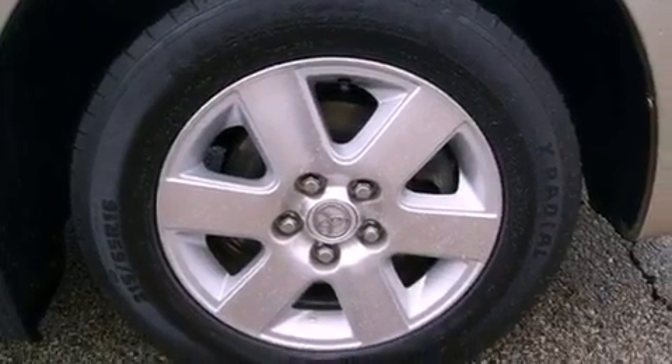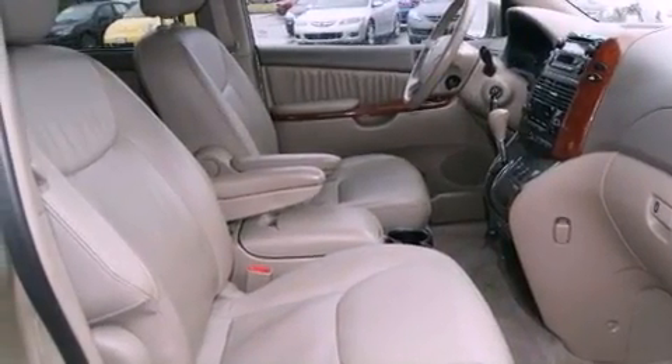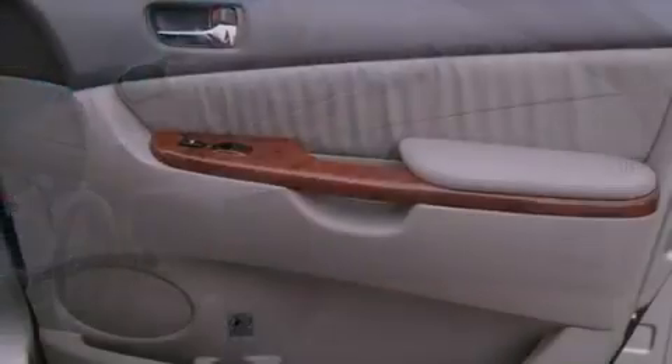Features include air conditioning with automatic climate control, steering wheel mounted stereo controls, a rear window defroster, an engine immobilizer theft deterrent system, fog lamps, roof rails, rear impact crumple zones, halogen headlights, keyless entry, and cruise control.